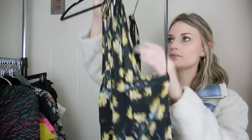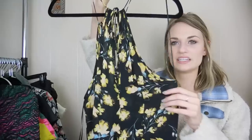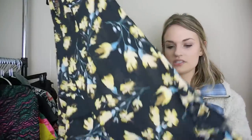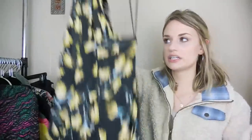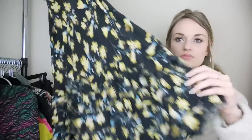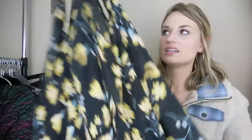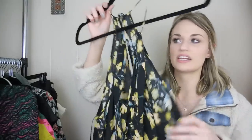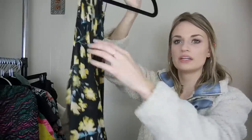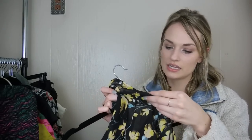Next, we have an Intimately Free People dress — really pretty, floral printed, very delicate, lightweight fabric. Very true to the Intimately Free People line — it has all of these ruffles down below with a raw edge throughout. It would look really cute with just a basic white t-shirt layered underneath. It has the keyhole opening in back — just a nice feminine piece. This is a size small.